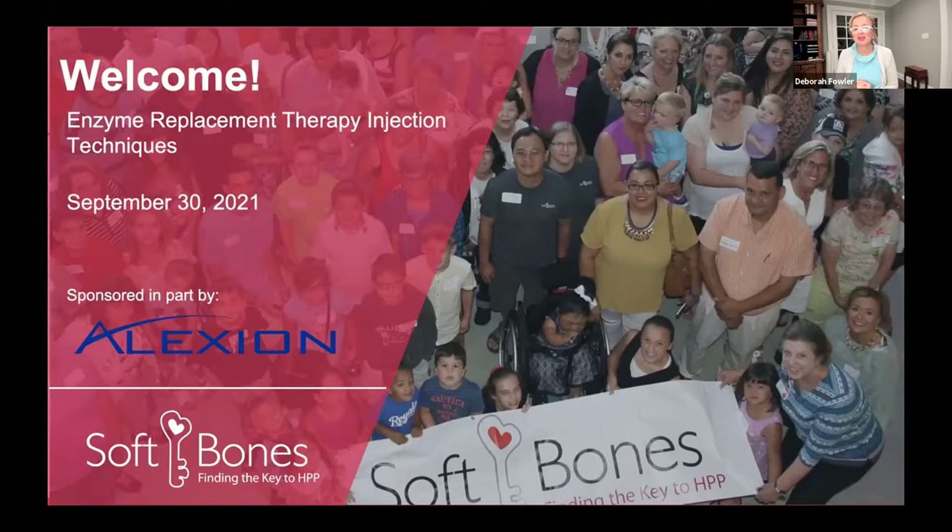Good evening, everyone, and welcome to our webinar, Enzyme Replacement Therapy Injection Techniques. I'm so excited to bring this webinar to the Soft Bones community. It's quite an active topic of discussion on our social media boards and on HPP and Me, and it's an area where we get a lot of questions. We've assembled quite an impressive panel of experts tonight to talk about their key learnings, tips, tricks, and proper techniques. A special thanks to Alexion, our sponsor for tonight and also a presenter.